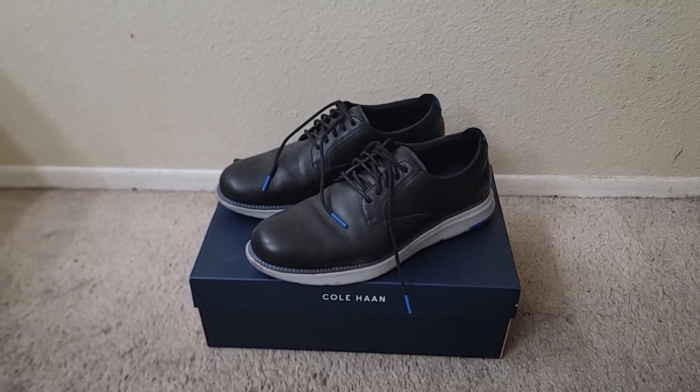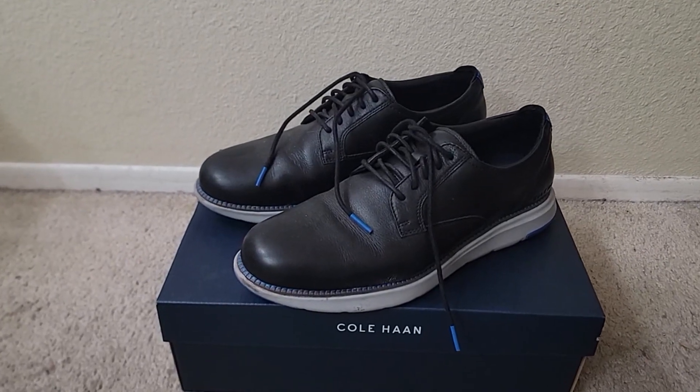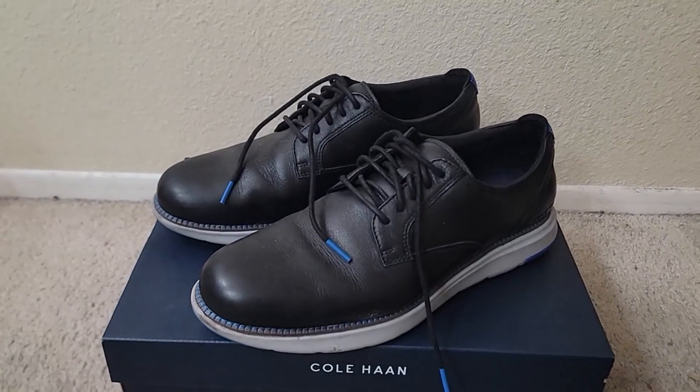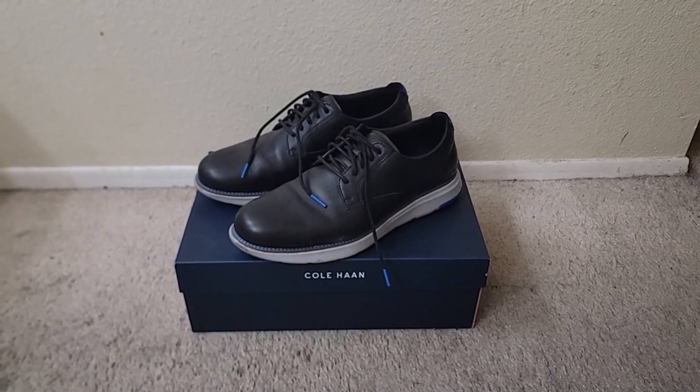Hi, I'm here with Top Tier Review, and these are my husband's Cole Haan back with the white bottoms, a dress shoe.